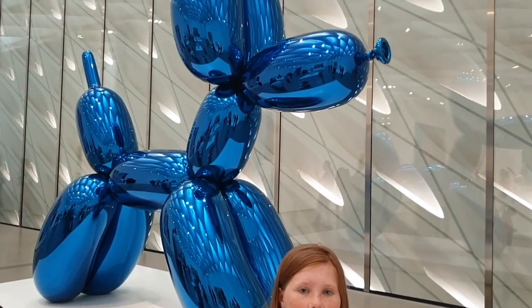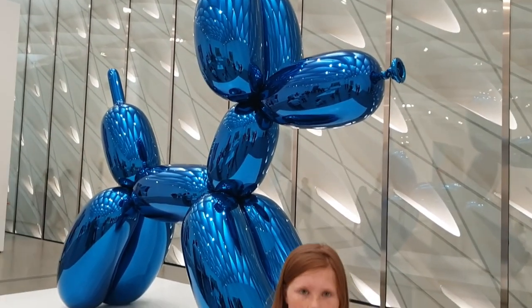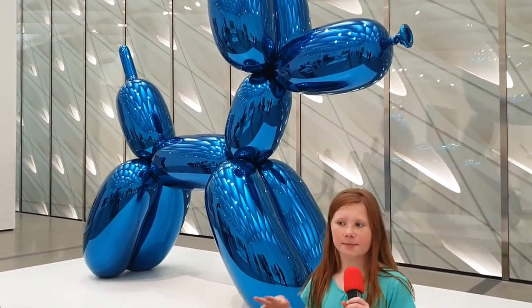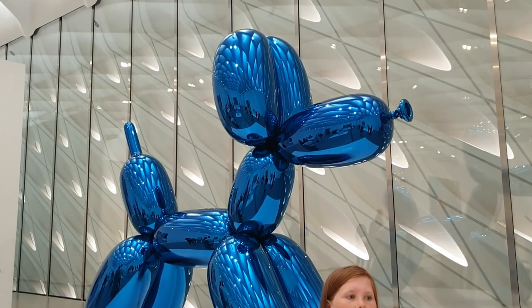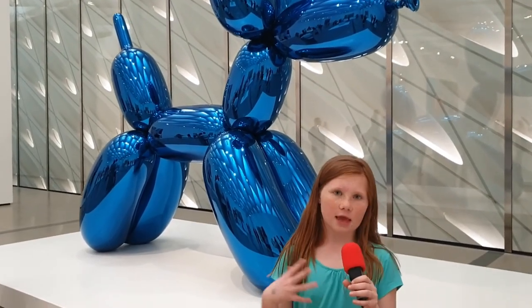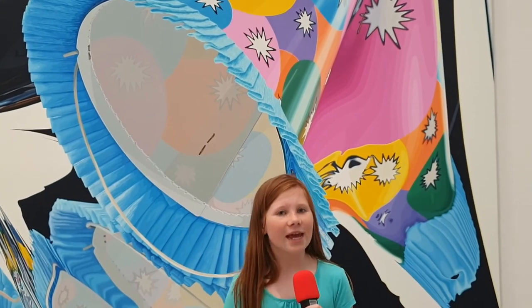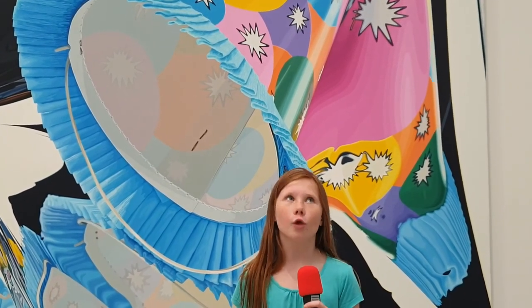This is Jeff Koons' balloon dog and I think it is so cool. As you can see it's a metallic blue. Jeff Koons does lots of different birthday, holiday, and party occasion sculptures. And speaking of parties, look at this amazing party hat building — also a painting by Jeff Koons. So cool.